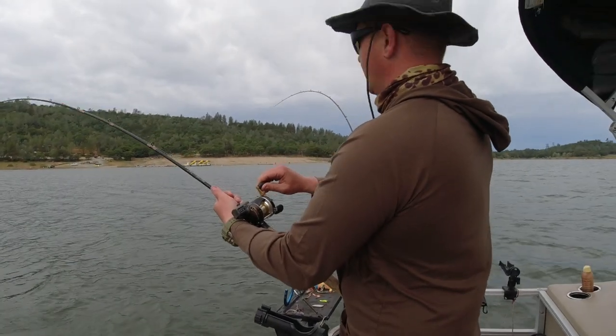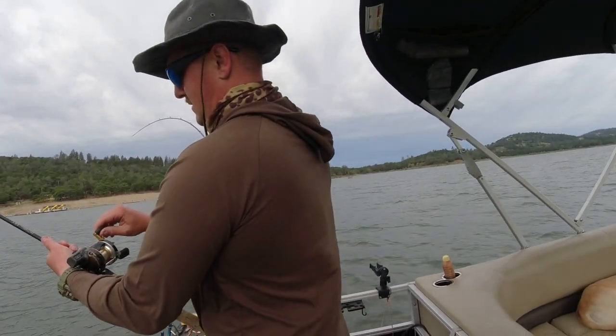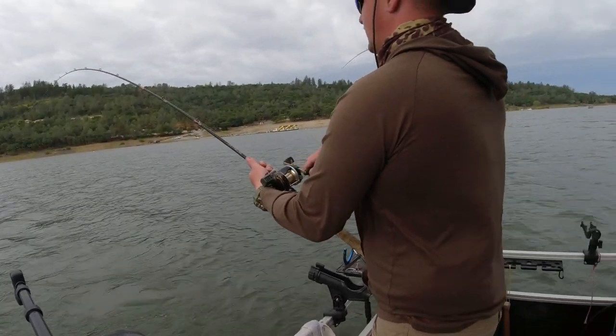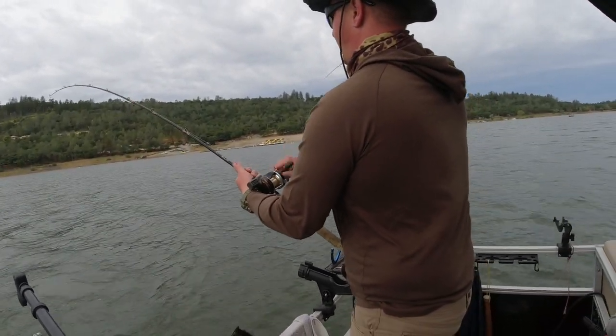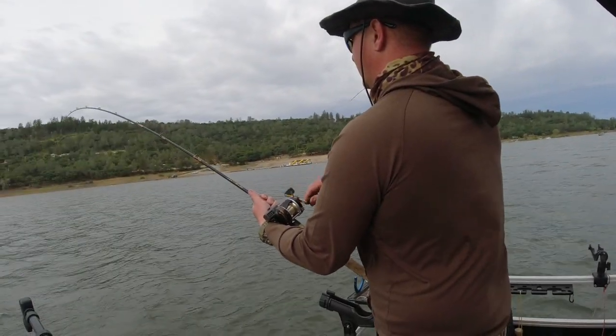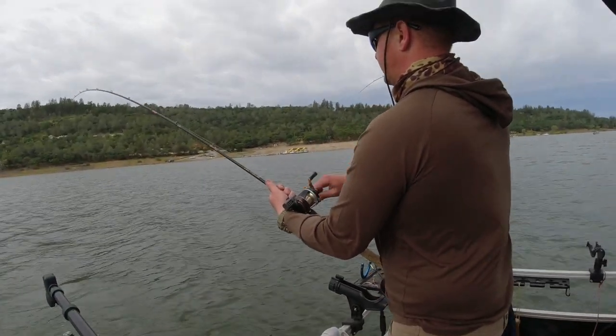We are running the downrigger now with a pinhead spoon down around 30 feet. There are a lot of marks down there but we suspect they are small fish. We'll just keep doing our thing with some flies and spoons and see if we can find something big.